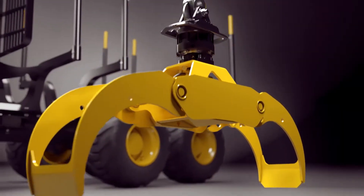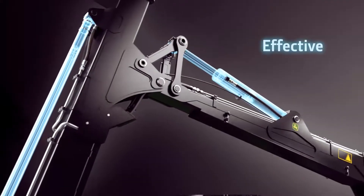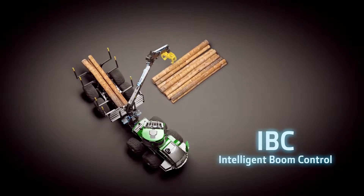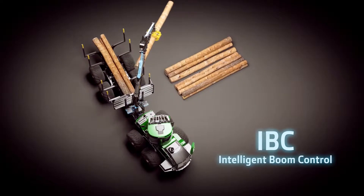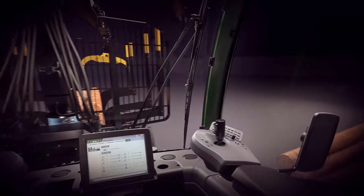Intelligent Boom Control presents leading technology in forwarder operations that has convinced operators worldwide. It makes boom operations easier, more precise and more productive. The operator no longer needs to control each independent boom joint movement separately. The operator just controls the grapple and the Intelligent Boom Control automatically guides the boom and the joints accordingly.